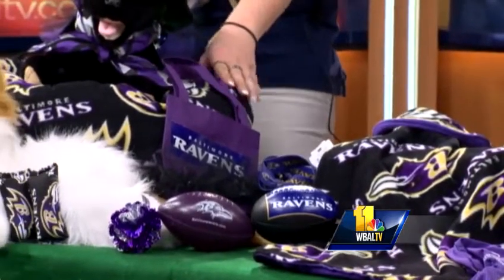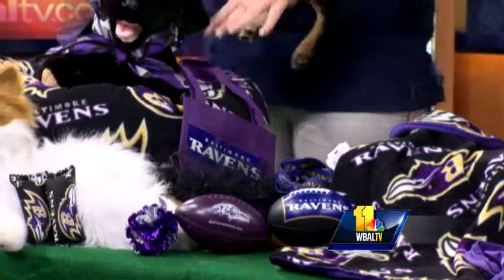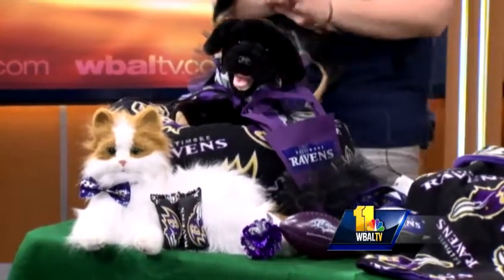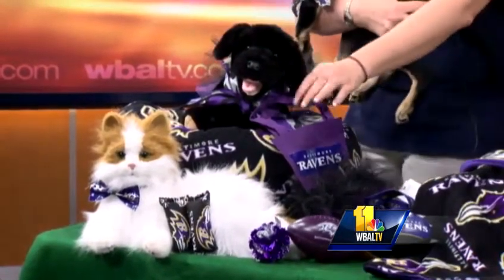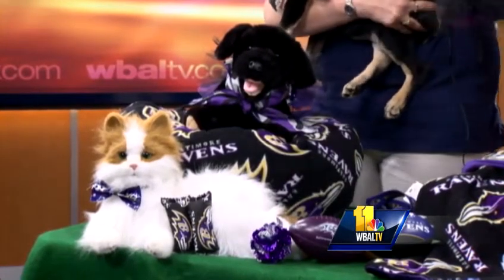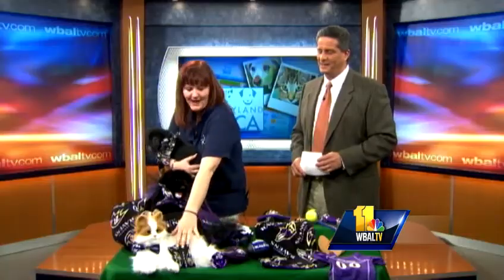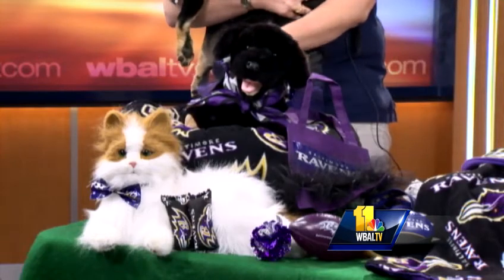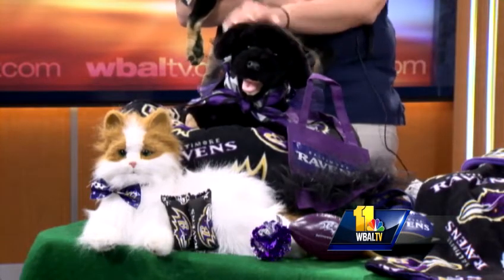And then to watch the game, we need pets to have their comfort too — so we have their Ravens bed. If you're going to a party, you have your little travel accessories. And our cats need some fun too: there's some catnip, Ravens toys, bow tie necklaces, and for the animal that really likes to dress up, a little Ravens tutu.